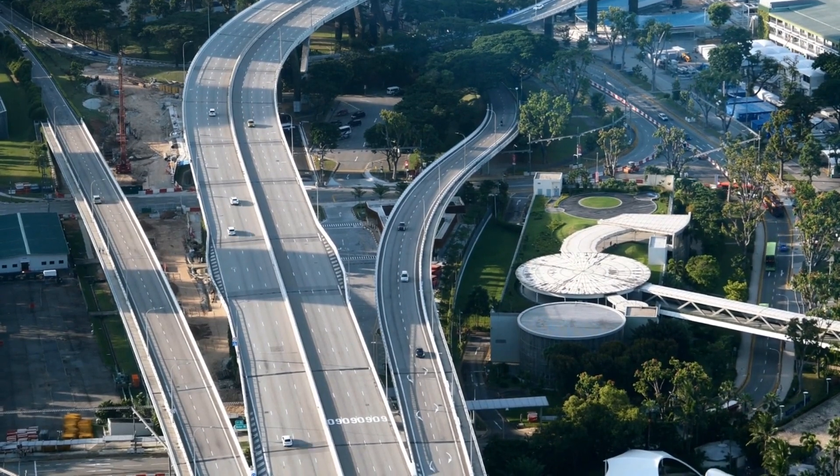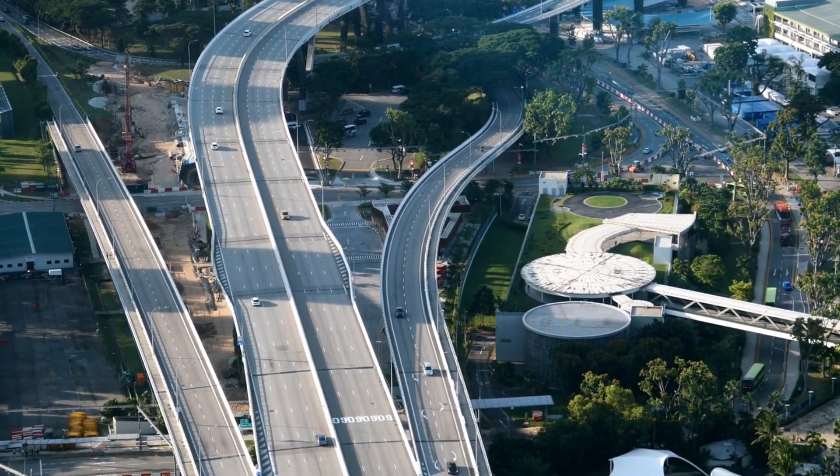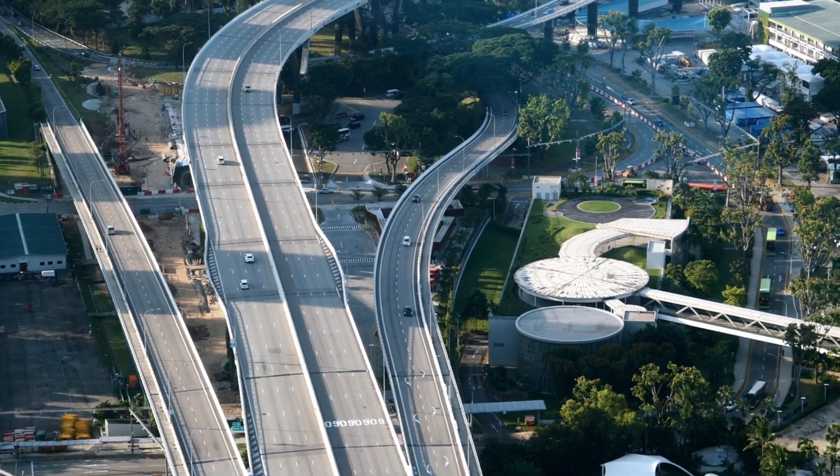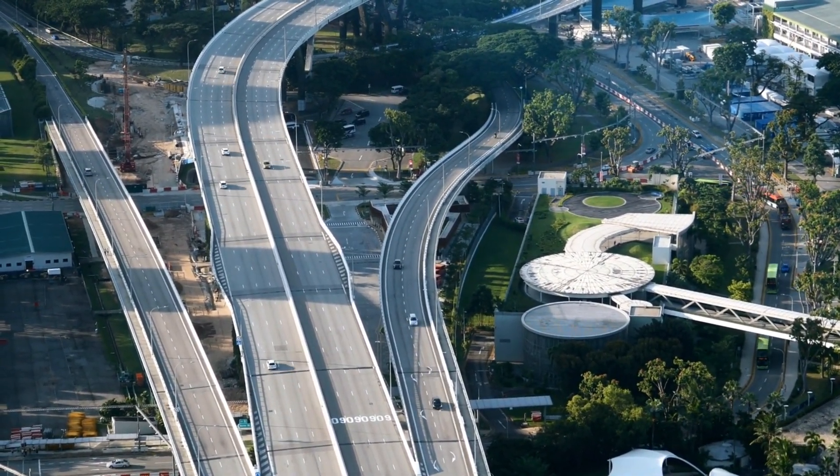Welcome to our guide on how to find the best car rentals in Singapore. Whether you're a local exploring your own city or a traveler looking to navigate Singapore's vibrant streets, finding the right car rental can make all the difference.